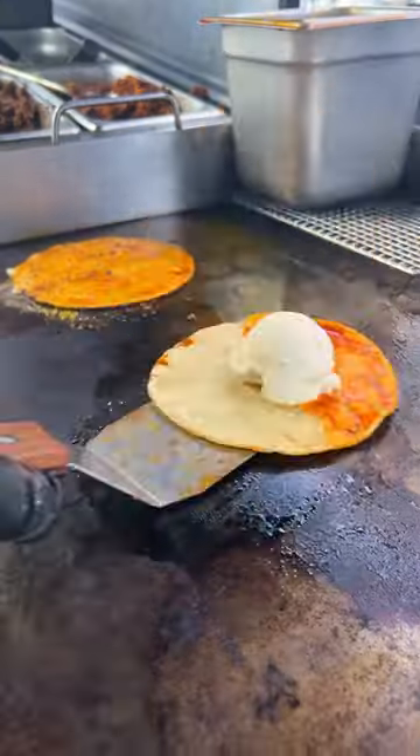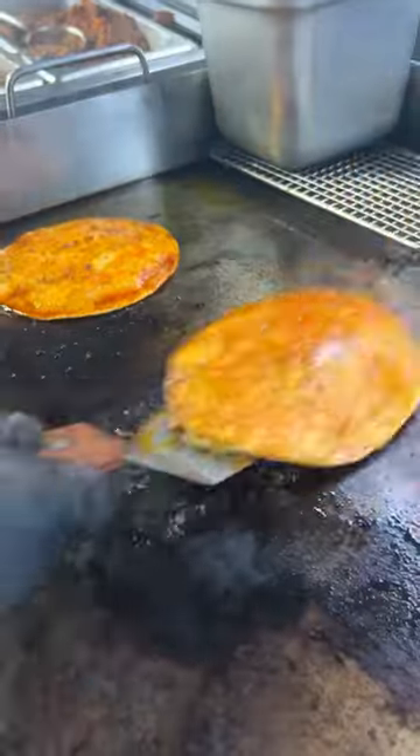They dip the tortillas in consommé oil and make their own vegan cashew cheese. You guys, look at these tortillas — it looks like real cheese.